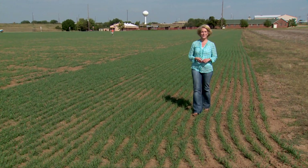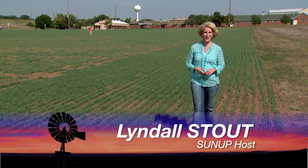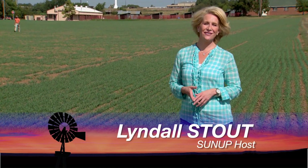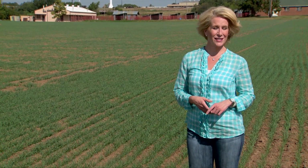Hello everyone and welcome to SUNUP. I'm Lyndall Stout. Wheat fields are sprouting across Oklahoma giving our state a lovely shade of green. But as OSU Extension entomologist Tom Royer tells us, the first threat to this year's crop is already arriving.